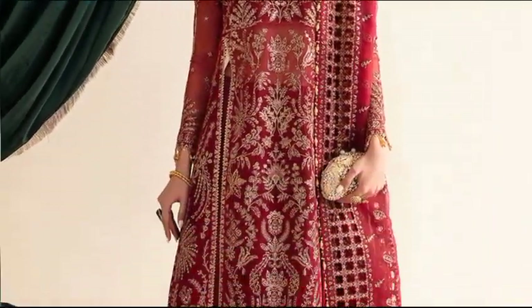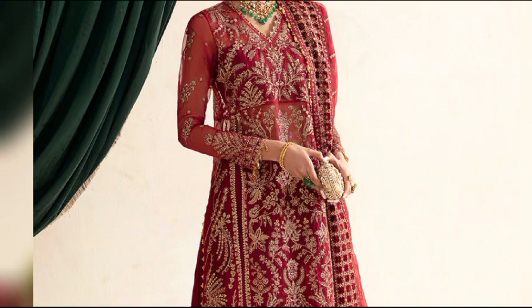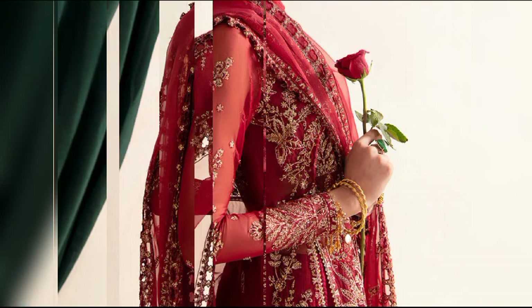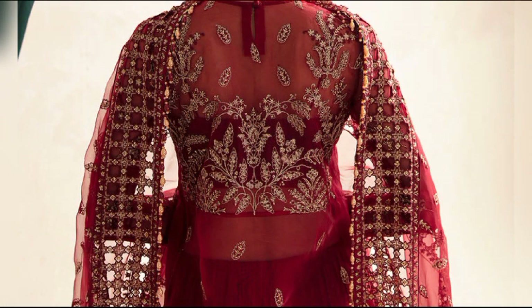Explore Merlet at $15,900, an unstitched ensemble with intricate organza-embroidery on the front, back, sleeves, and dupata. Complete the look with a raw silk-dyed trouser, showcasing timeless elegance.